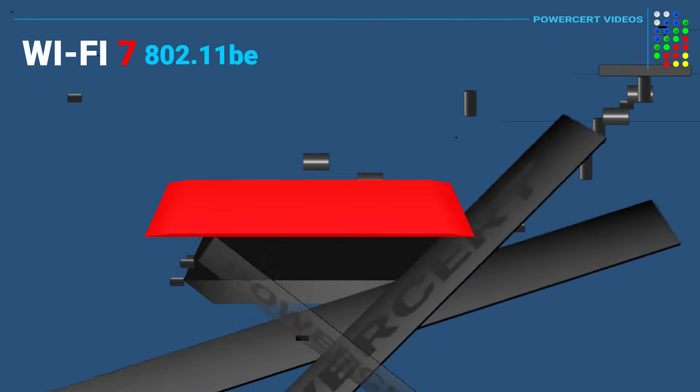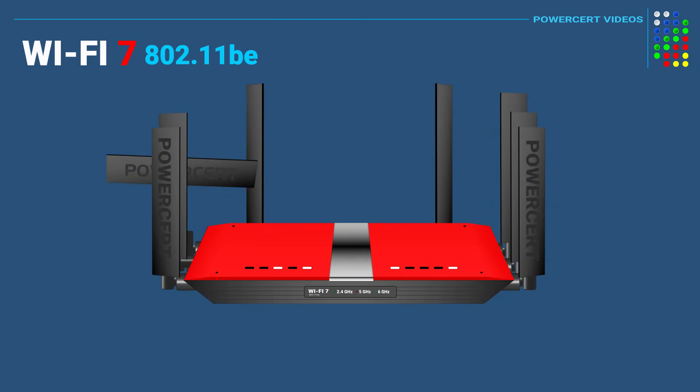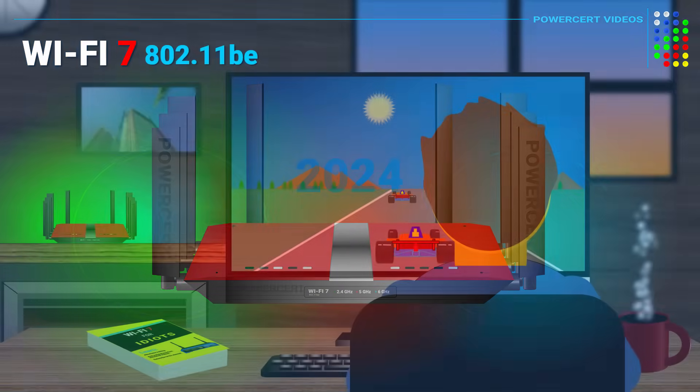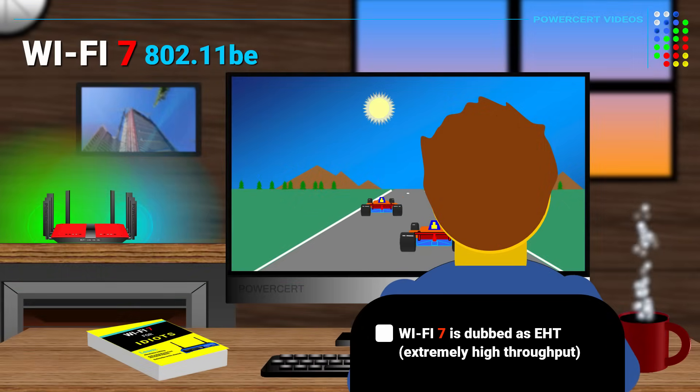Hello everyone. In this video we're going to be talking about the 802.11be wireless standard, which is more commonly known as Wi-Fi 7. Wi-Fi 7 was released in 2024 and is the latest wireless standard used in wireless devices. It is the successor to the 802.11ax Wi-Fi standard, known as Wi-Fi 6. Wi-Fi 7 was dubbed EHT, which stands for Extremely High Throughput.